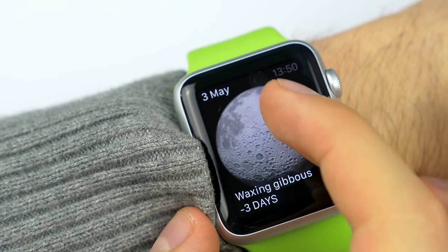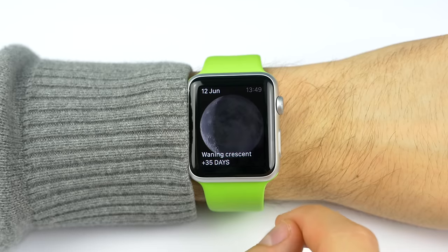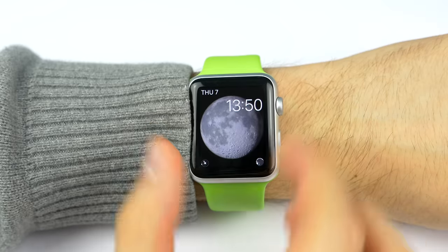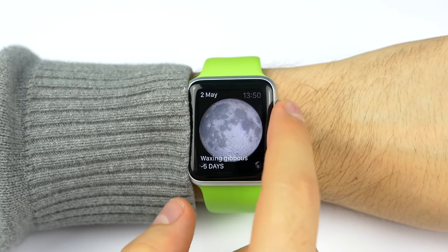The amount of detail that has been put into this watch face is insane. And fun fact: if you have the Moon on your screen before the Apple Watch goes to sleep, when you wake it up, you'll have the Moon as a watch face. How cool is that?